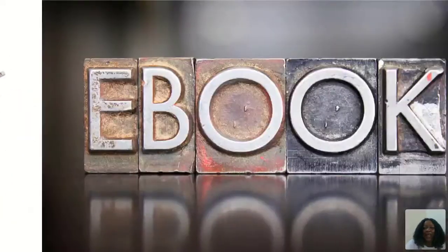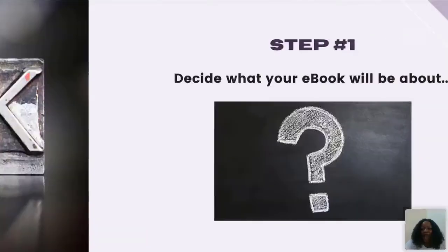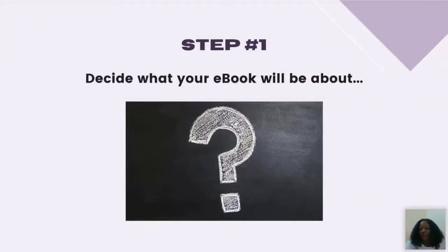If you're new here: an e-book simply means the electronic version of a book — a book online. Now, the first step to launching your e-book is to decide what it will be about. Get your notes out. You want to write a book — what is it going to be about?